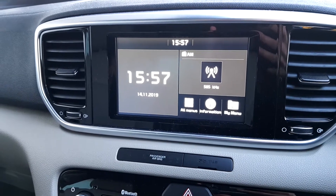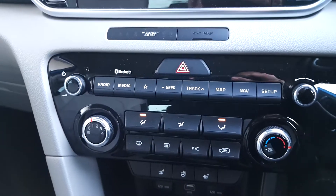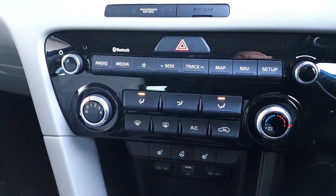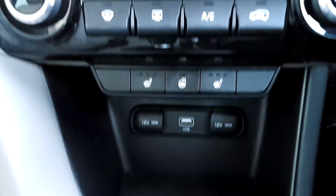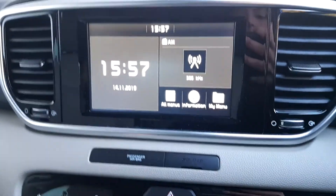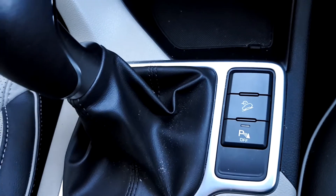It has a 7 inch touch screen with radio, media and sat nav. Air conditioning, heated seats, heated steering wheel, USB port, reversing camera, parking sensors and hill start assist.